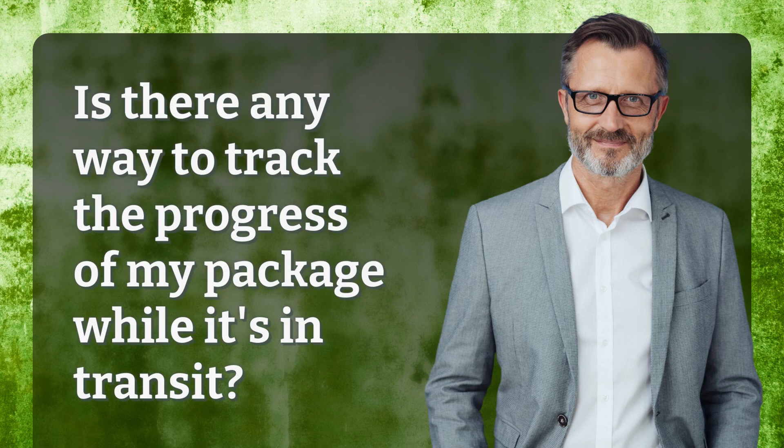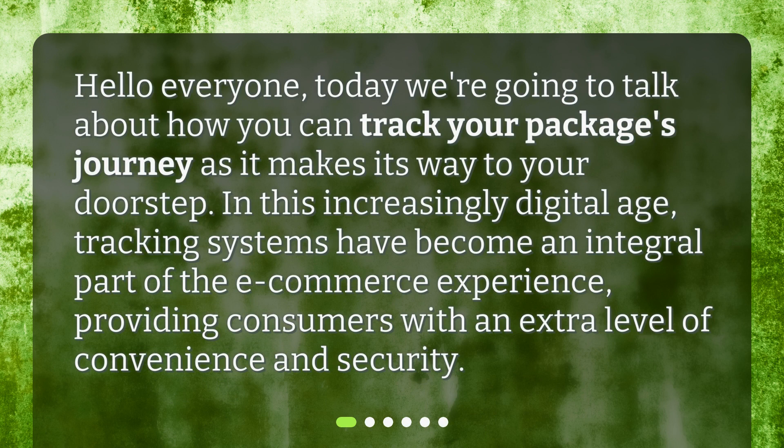Is there any way to track the progress of my package while it's in transit? Hello everyone! Today we're going to talk about how you can track your package's journey as it makes its way to your doorstep. In this increasingly digital age, tracking systems have become an integral part of the e-commerce experience, providing consumers with an extra level of convenience and security.